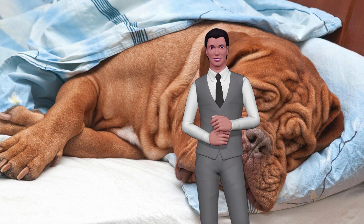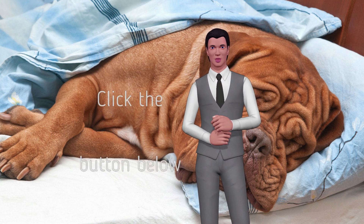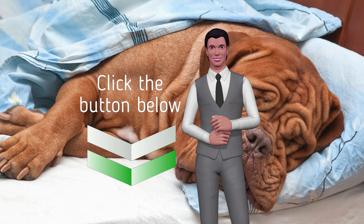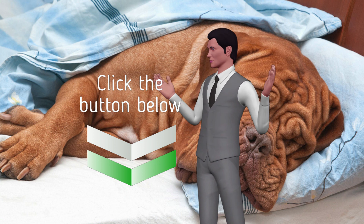Develop your dog's hidden intelligence to eliminate bad behavior and create the obedient, well-behaved pet of your dreams. Click on the link below. Do not forget to subscribe to the channel, comment and share the video. Thanks.